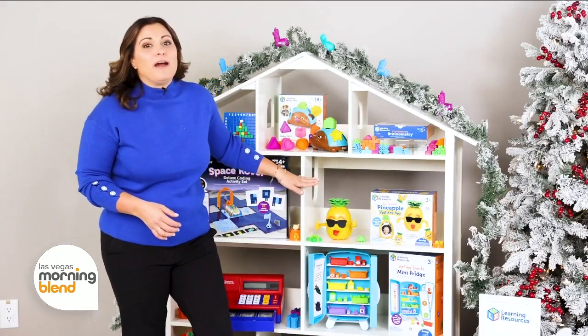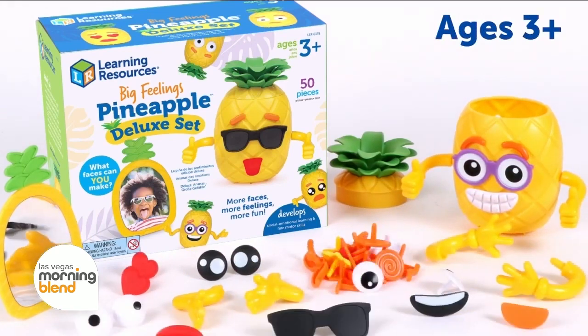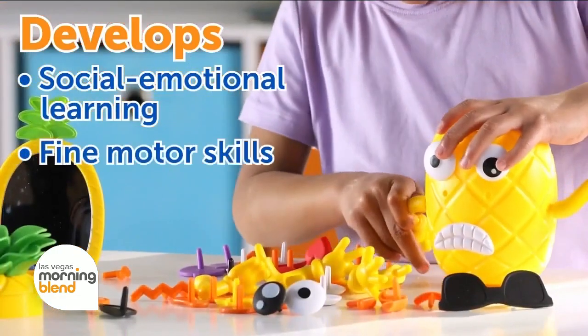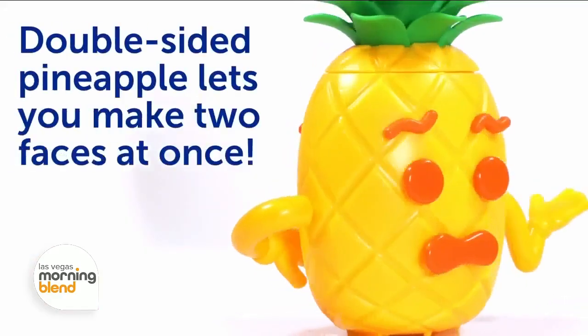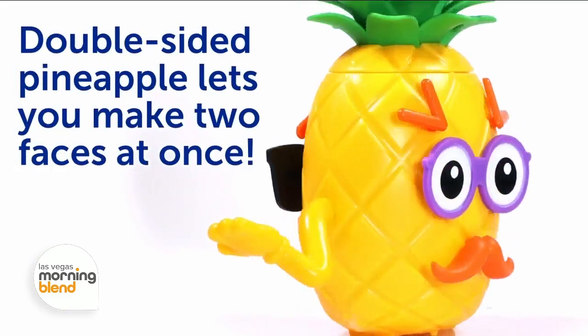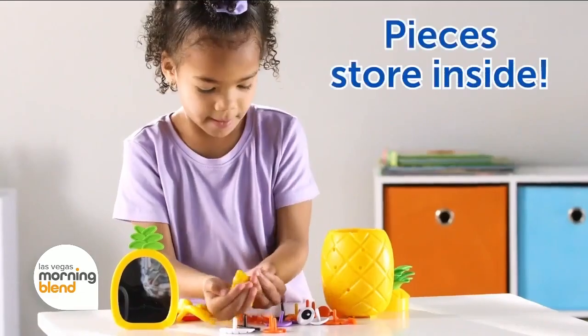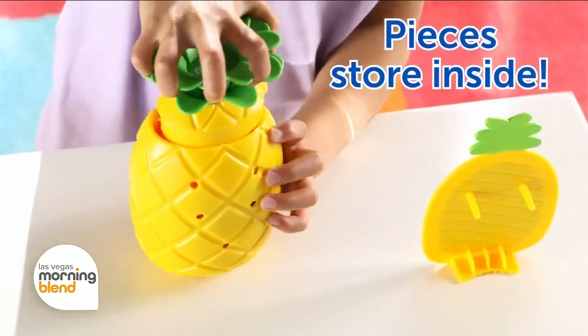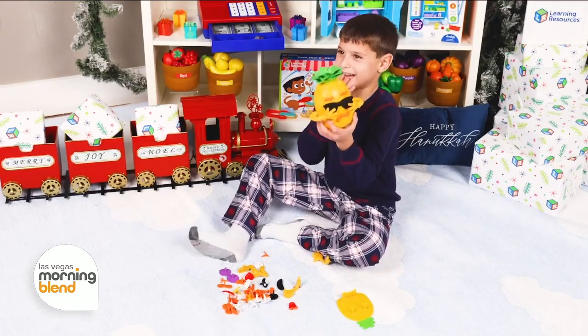A great gift for the three and up crowd is the Big Feelings Pineapple Deluxe Set. It's perfect if your little one has a tough time talking about their emotions — it's so fun, and it teaches essential social-emotional skills through play. It's double-sided and comes with 41 interchangeable pieces to mix and match, like mouths, eyes, eyebrows, and hands. Kids can follow the emotions printed on the poster or create their own. Talk about a perfect stocking stuffer.